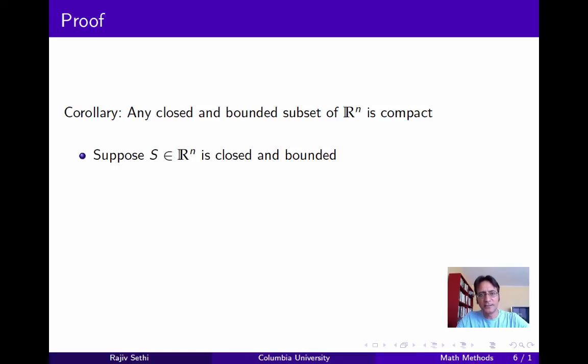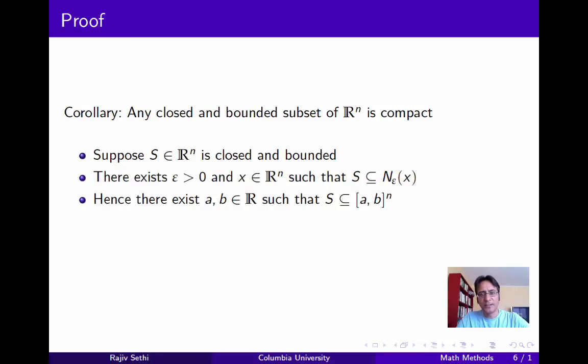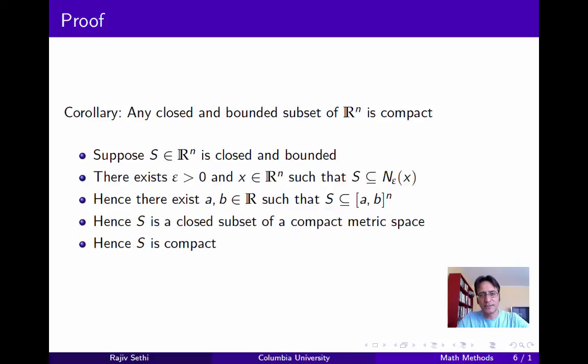Let's go through the details. Suppose that S is a subset of Rn which is closed and bounded. Then there must exist some point X in Rn and some epsilon positive such that S is contained in the epsilon neighborhood of X. Now the epsilon neighborhood of X itself must be contained in some n-dimensional cube, if we take a large enough cube. And so therefore S is a closed subset of a compact metric space, and S is therefore compact from the result we just proved. So we conclude that any closed and bounded subset of Rn is compact.